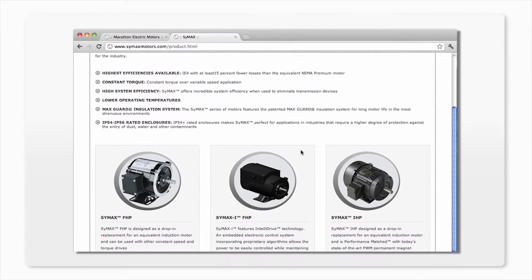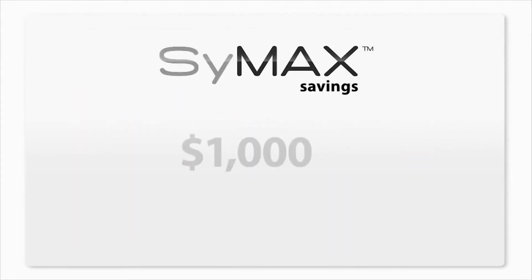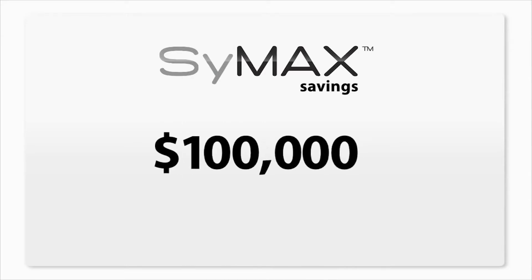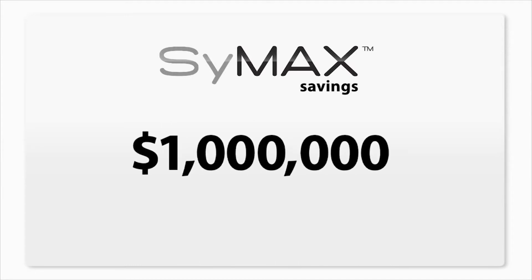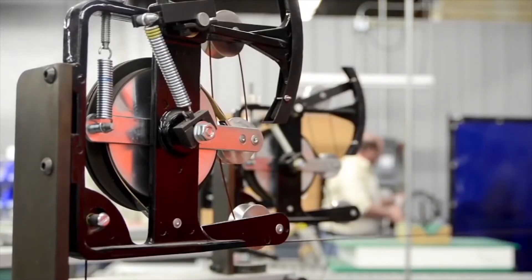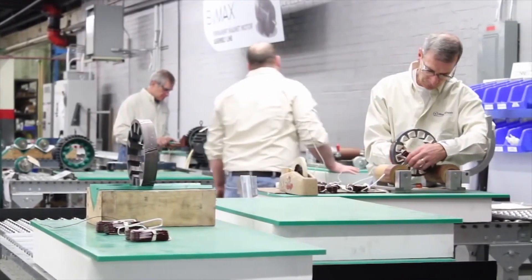Visit our website to try out our calculator to see how much you could save with Symax. Just one Symax motor replacement could save you over $1,000 a year. Multiply that by several hundred units, depending on your operation, and a Symax replacement strategy can pay for itself within a year. We have reset the standard and will continue to lead the industry in cost-saving innovation with the most advanced products available.